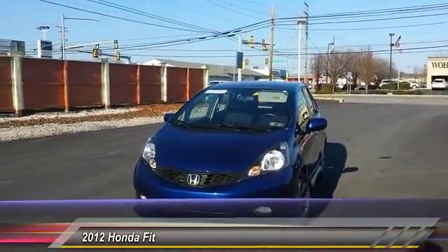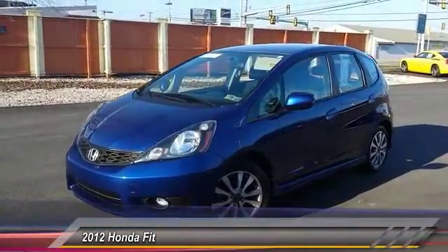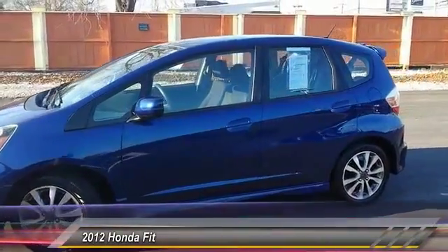This vehicle has less than 30,000 miles. Here are some of this vehicle's great options: stability control, traction control, anti-lock braking system, keyless entry, and steering wheel audio controls.